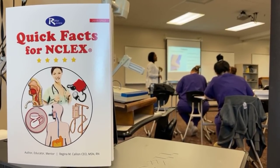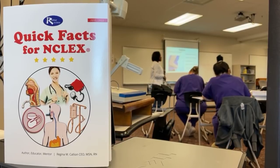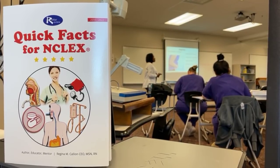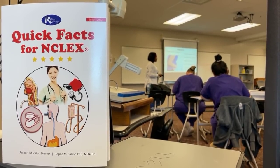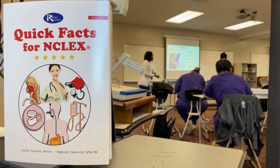The danger signs in pregnancy let you know that something is wrong — these are not normal. The first is sudden abdominal pain. When a patient has this, she needs an assessment and you would go get the registered nurse.